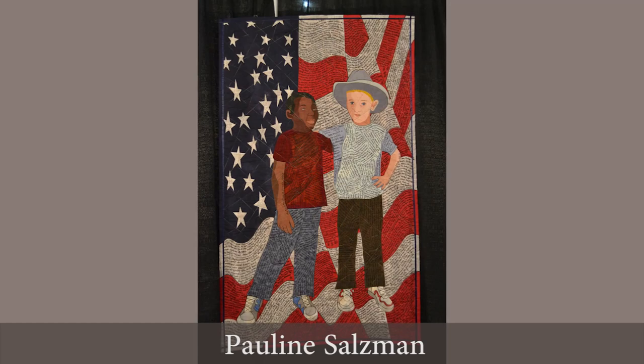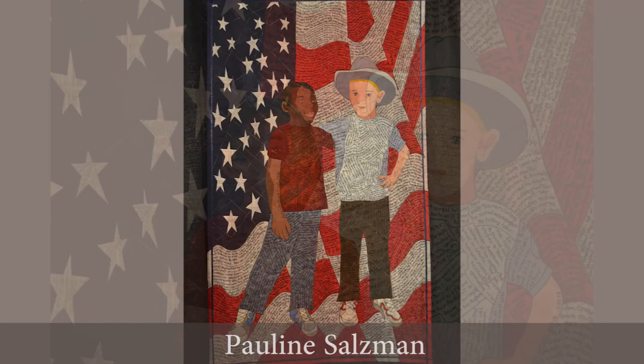Here's another quilt that I love by Pauline Saltzman because it is a tribute to the Civil Rights Movement, and what a great image this is, especially for children to contemplate.